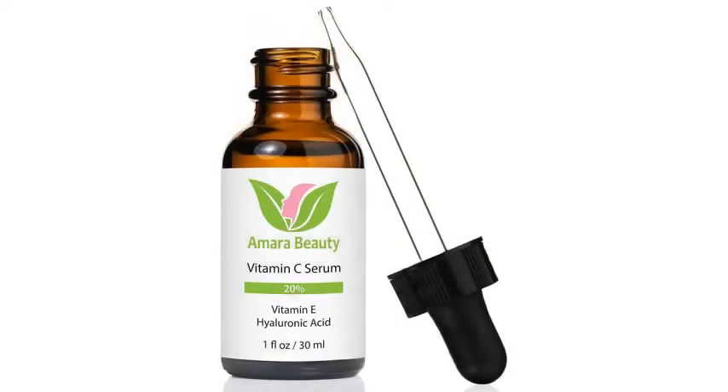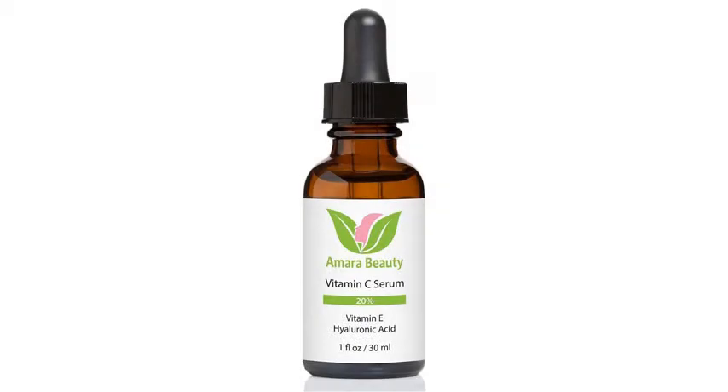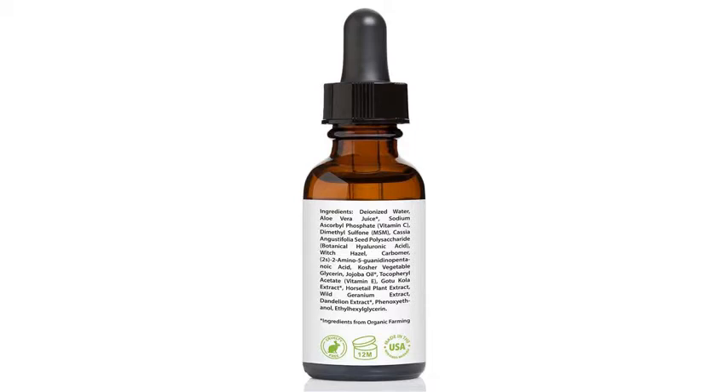Vitamin C serum for face, 20% with hyaluronic acid. Our vitamin C serum makes skin brighter, tighter, smoother, and clearer. It will quickly become your go-to product for radiant, youthful skin. The potent blend of 20% vitamin C, hyaluronic acid, and vitamin E is gentle yet highly effective at reversing the effects of time and environmental damage.